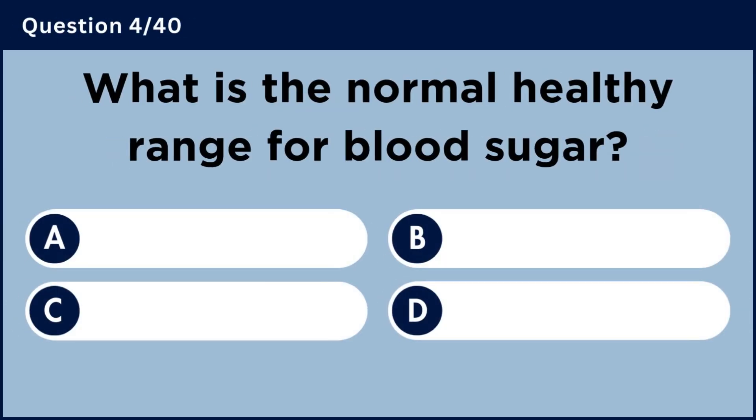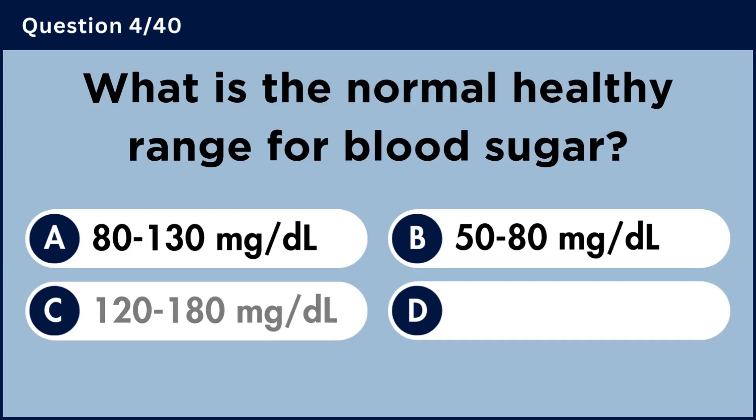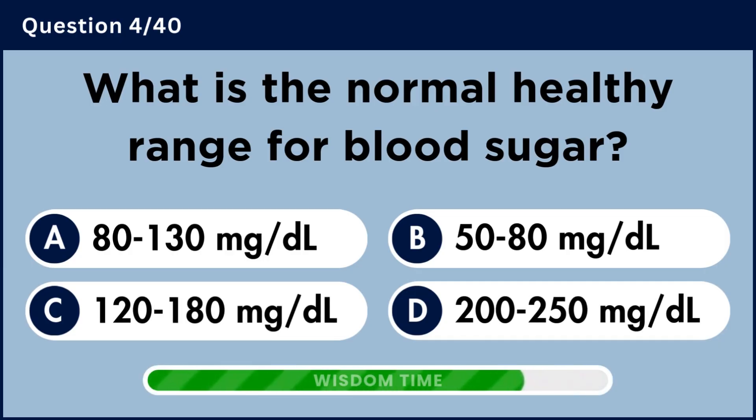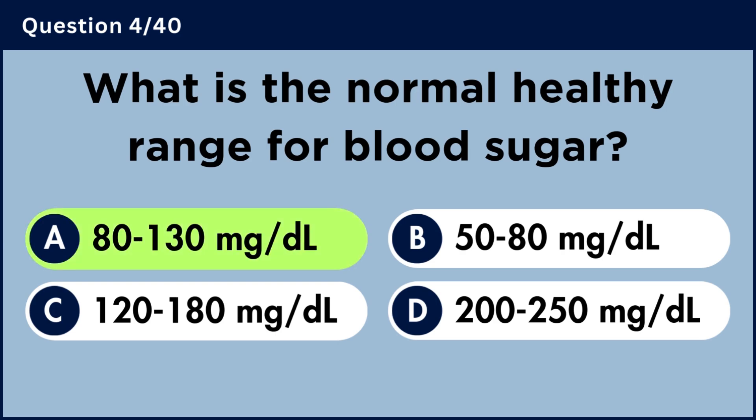What is the normal healthy range for blood sugar? Answer A: 80 to 130 milligrams per deciliter.